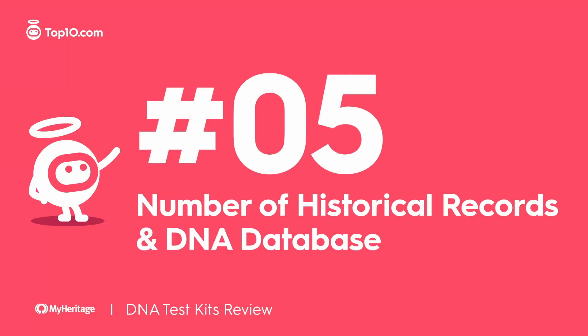One of the reasons MyHeritage is so successful at what it does is because of the tremendous database it has. The company currently houses a massive database of more than 12.4 billion historical records and 78 million users that it can search through to cross-reference your DNA.